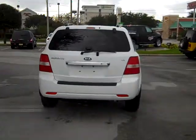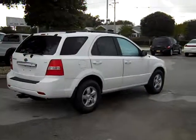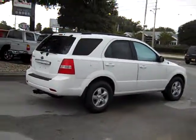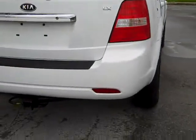Also, while I'm walking around the exterior of the vehicle, I would like to tell you a little bit about it. This is a one-owner vehicle and as you can see here, it is equipped with trailer tow.